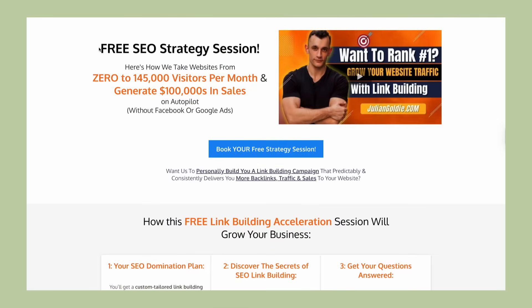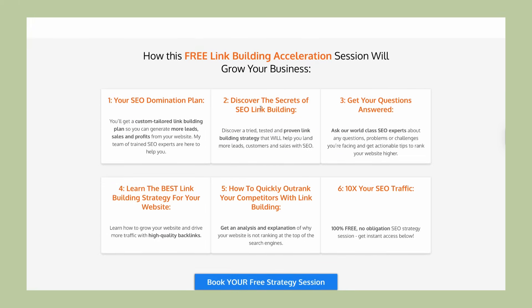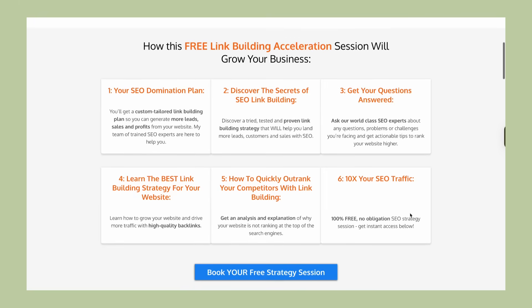And if you're serious about growing your business with AI and SEO, you should book a free SEO strategy session with my team. We'll show you exactly how to use AI tools like this Google Meet feature as part of a comprehensive growth strategy. You can find the link in the comments and description.